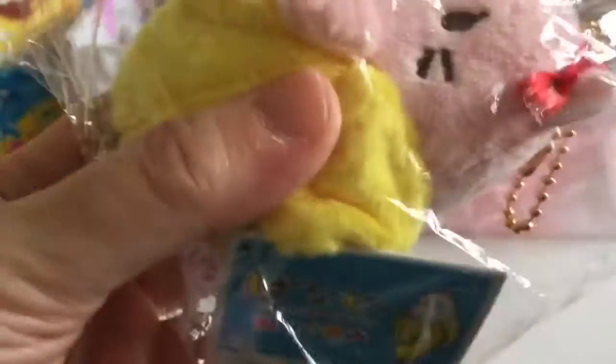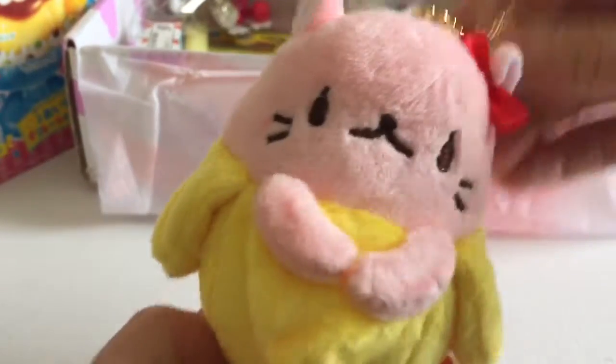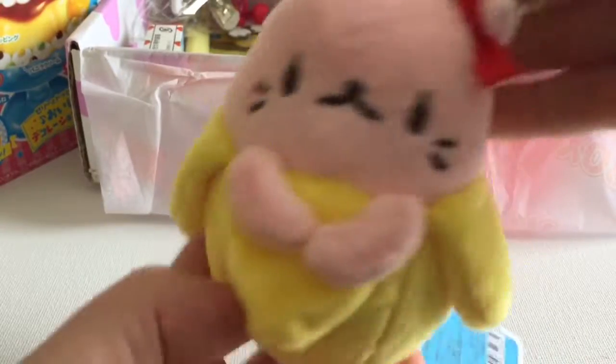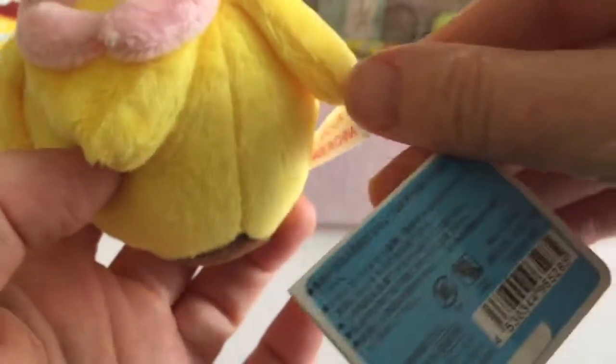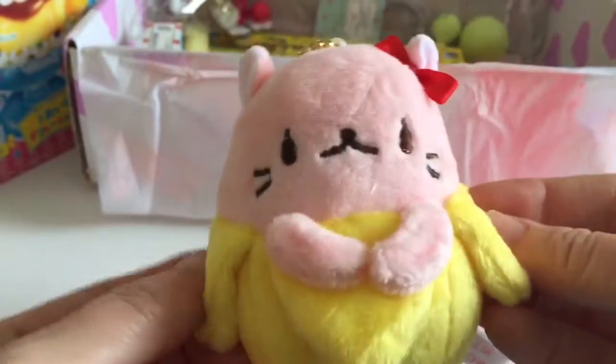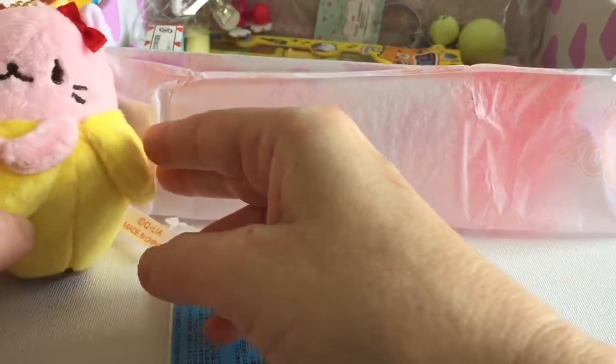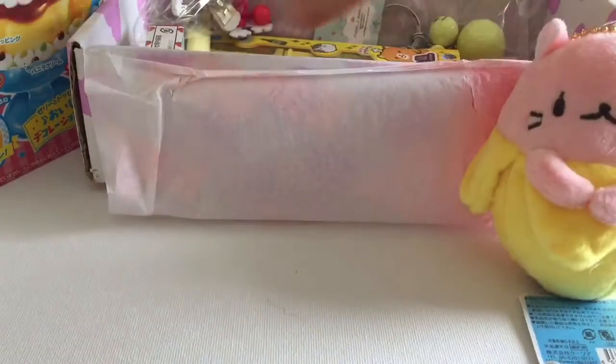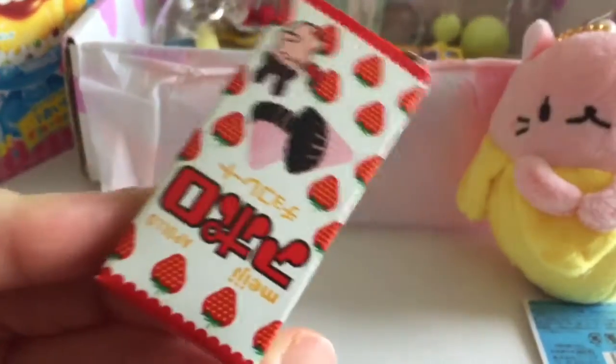Here's one of the keychains — it looks like a little kitty cat and a banana. For those of you who aren't familiar, this is a monthly subscription box I get from Japan, full of cute little items like candies, candy kits, cute little plushies, and there's usually some stationery in there too. I just think it's a really fun thing to open. I'll put a link in the description below if you're interested.